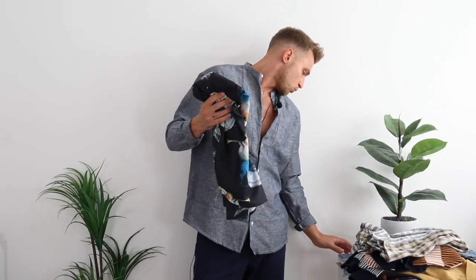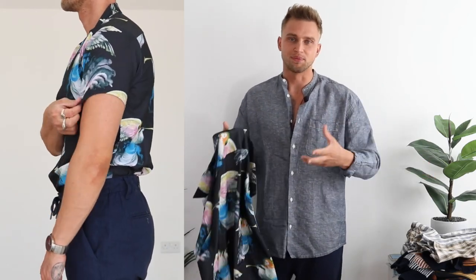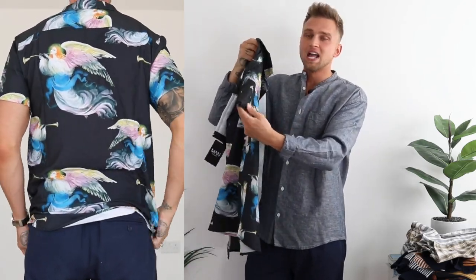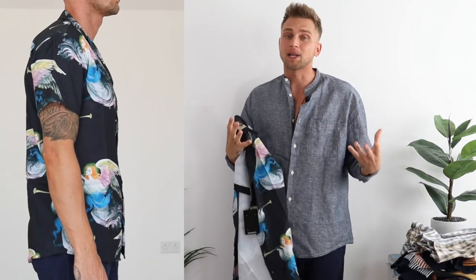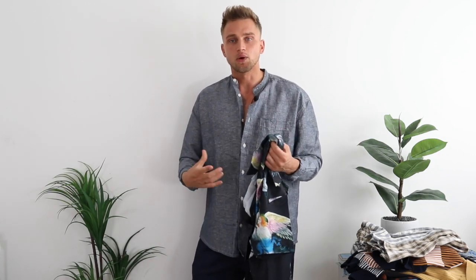Moving on to the next shirt. This one is from Boohoo, it's £18 — another really good price. It's a very standout shirt, so I don't know how many times you're going to be able to wear this, because once you wear it once, everyone's going to recognize it. Not that that matters, but I like to switch things up, especially over the short period of summer. You've got this angel print on the front with all the colors popping — pink, blue, and yellow. Very summery. Just like the last one, the material is very thin and lightweight, so it's perfect for summer.